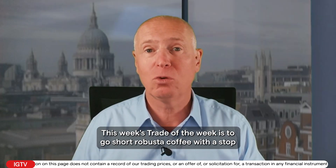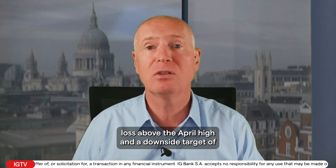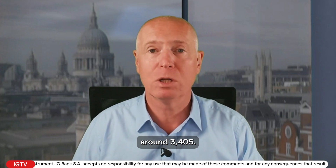This week's trade of the week is to go short Robusta Coffee with a stop loss above the April high and a downside target of around 3,405.